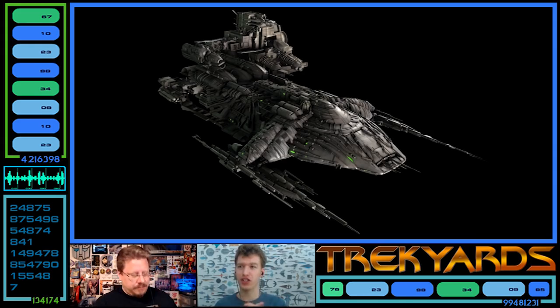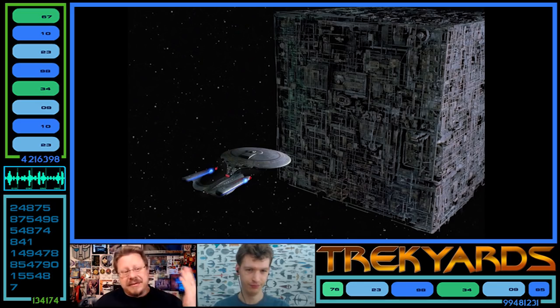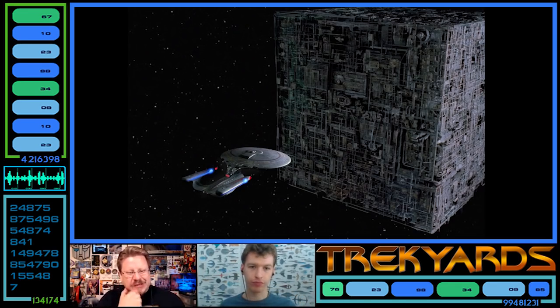Chronologically the real first Borg appearance is 2365 — the very first Borg cube. Seeing it for the first time was scary not knowing which side was the front or back; it's just a cube. Its size compared to the Enterprise-D was intimidating, and watching torpedoes fail to stop it while the ship visibly regenerated damage was terrifying.